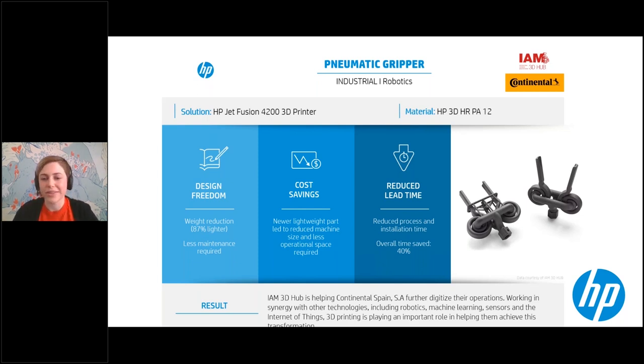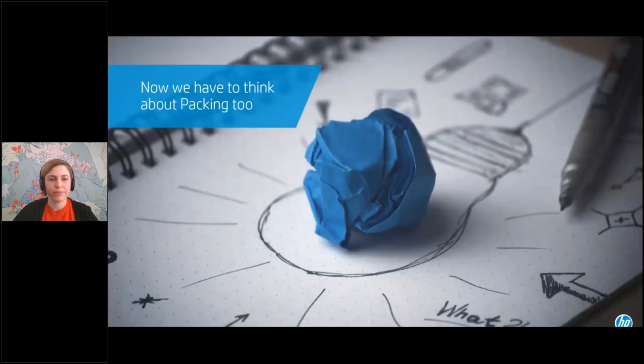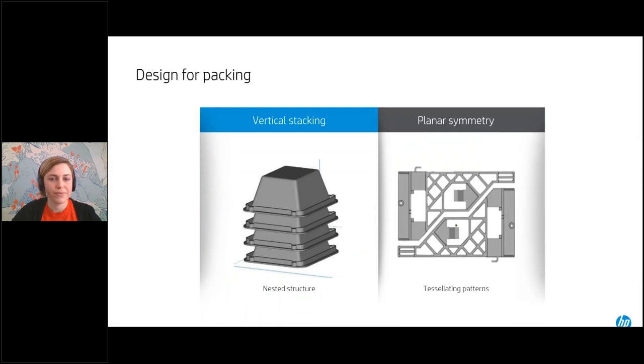On top of all that, this resulted in an 87% lighter part and their install time dropped by 40%. One topic we haven't discussed yet is how to actually pack your build. We've looked at maintaining consistent fuse areas across layers, and we know MJF has isotropic strength, so you don't really need to worry too much about part orientation. But there are some other considerations to discuss as well.